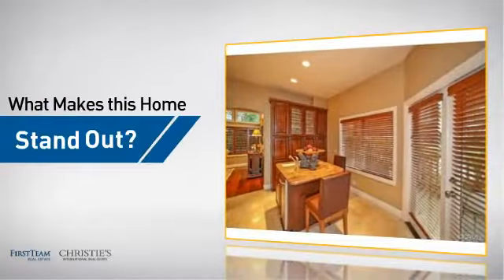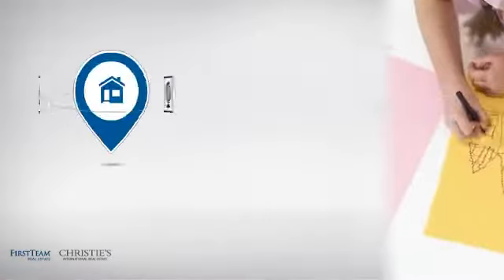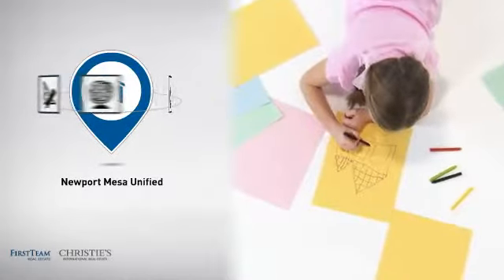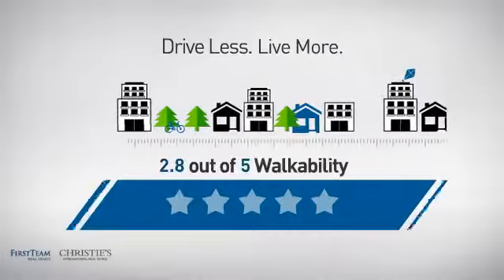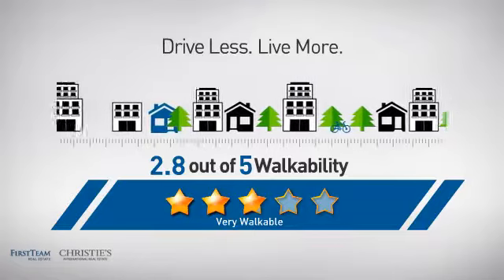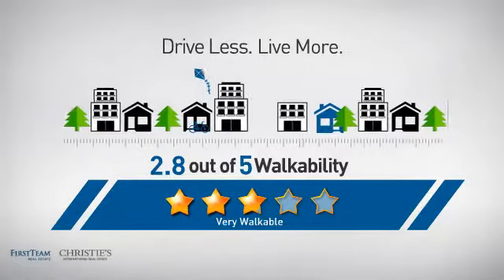But let's talk about what really makes this home stand out. Parents will be happy to know that it's located in this school district. And with a walkability score of 2.8, the neighborhood is a very walkable place to live, for a healthier lifestyle, shorter commutes, and the ability to run errands on foot.